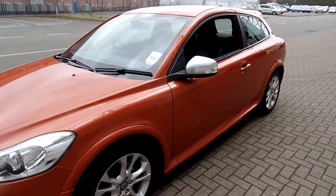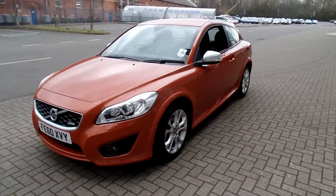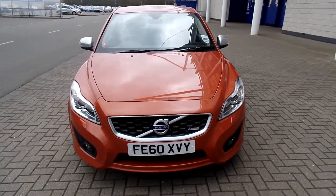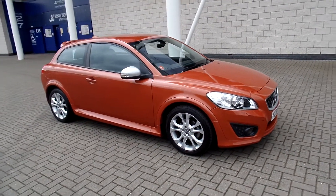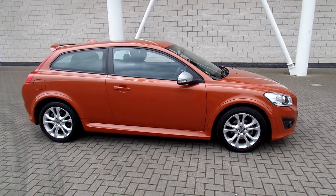As you can see, the car is in fabulous condition throughout. Don't forget that for complete peace of mind, every used car at Sturges will have a thorough inspection. The car will be supplied with a 12 months Volvo warranty, which will also include 12 months European roadside assistance.